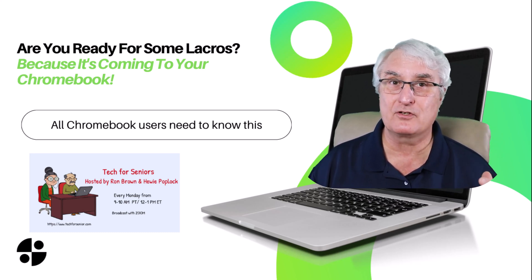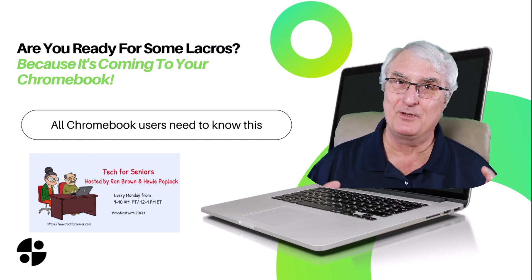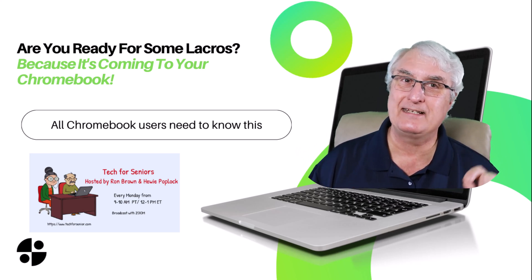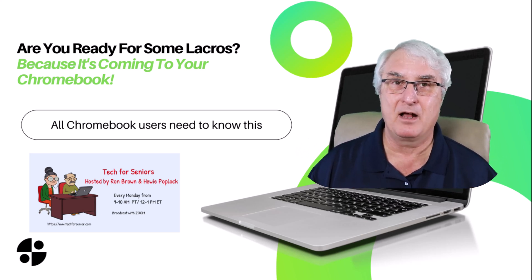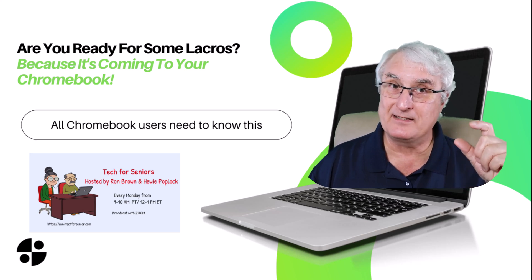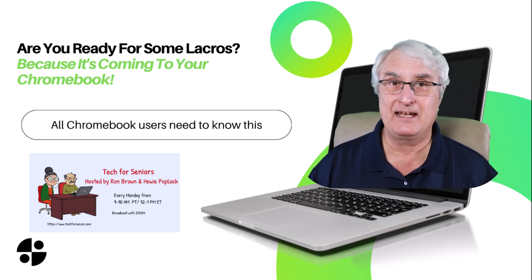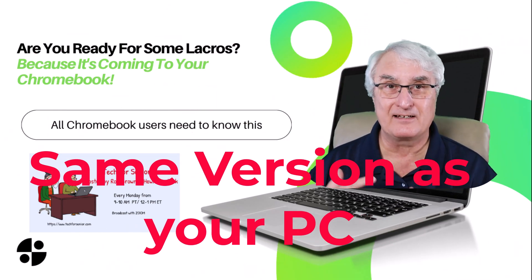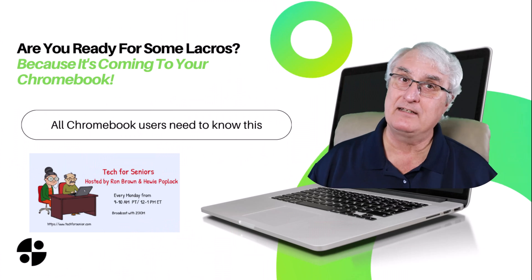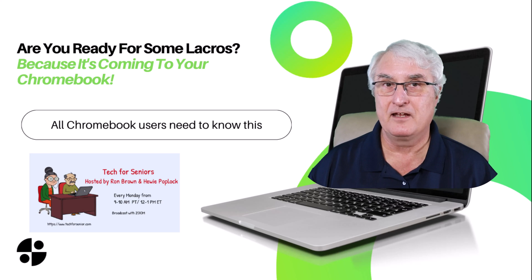The new Chrome browser is called LaCrosse, and it is now available on your Chromebook. I go into great detail on that in my video about it, so watch it because you should be using that now. The Chrome browser is now an app that sits on the surface of the Chrome operating system, and it is exactly the same version as you would be using on your Windows machine, and the update cycle is the same. That was a big deal for Google — well done — and I think that was a very positive thing.